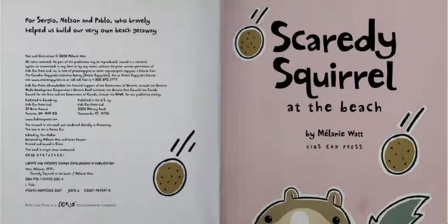Hello, this is Catherine from Accelerated Reader. Today I'm going to be reading Scaredy Squirrel at the Beach by Melanie Watt.